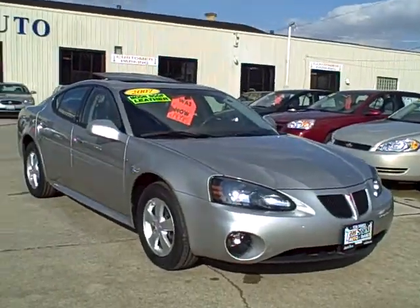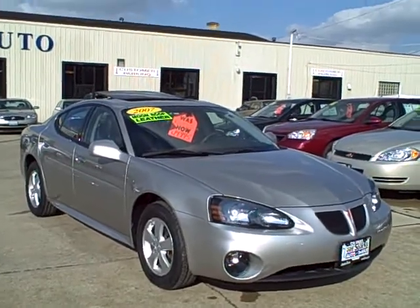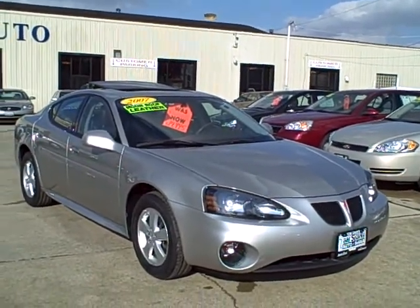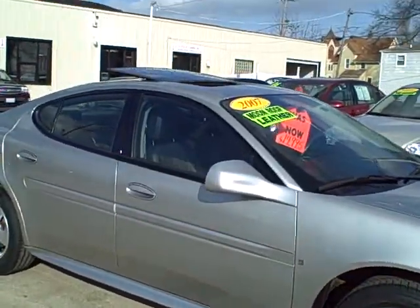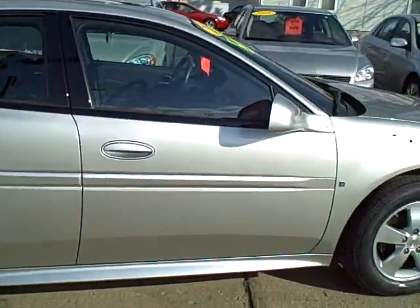Hey, Tim Jennings, the Internet Guy from TomSparks Auto in DeKalb, Illinois, on a gorgeous spring afternoon, bringing you this really sporty 2007 Pontiac Grand Prix.